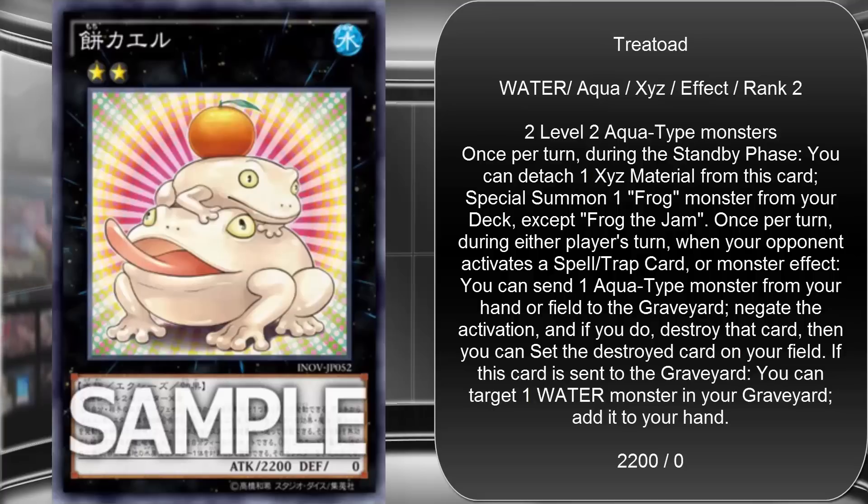This is great new support for Frogs, and I'm happy to see new support for old archetypes. It's a really good XYZ monster — being able to Special Summon a Frog monster from your deck, except Frog the Jam, is great. That second effect, where when your opponent activates a spell, trap, or monster effect you send an Aqua-type monster from your hand or field to the graveyard to negate it and then set that card on your side of the field — that is seriously powerful. You're just negating it and taking it for yourself.